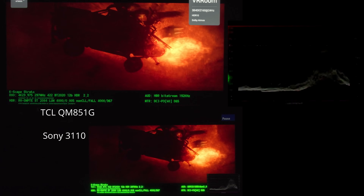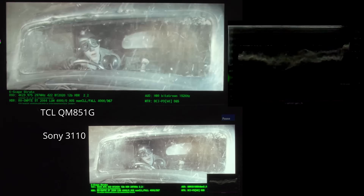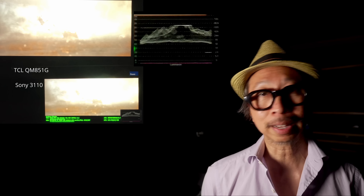How about another 4,000 nits classic — Mad Max: Fury Road? Is its claimed 4,000 nits an urban myth? In this explosive dust storm scene with flashing lightning and explosions, indeed the white light — bam — almost 4,000 nits. I'm satisfied. This movie passed the test.